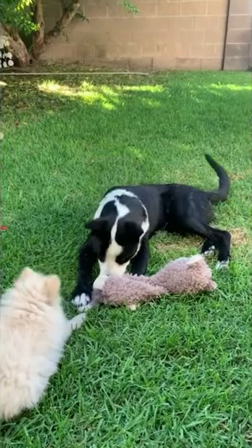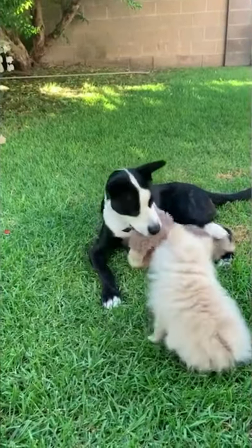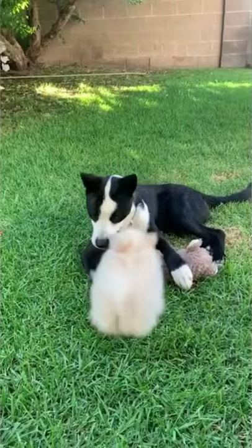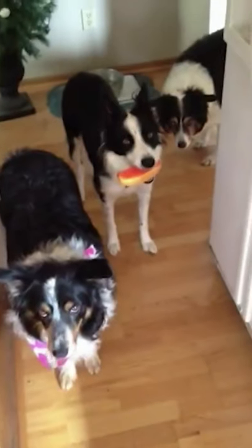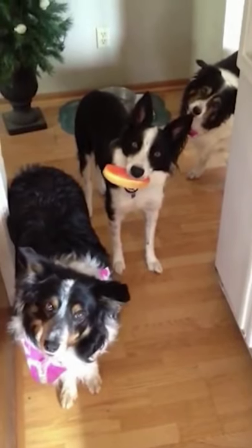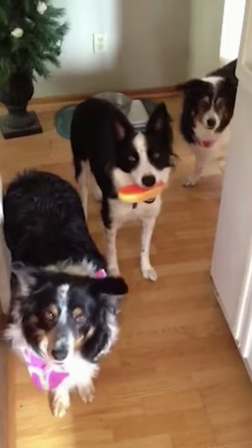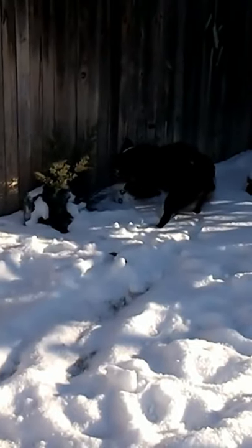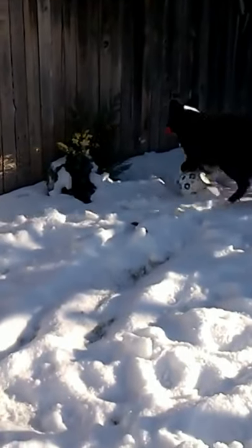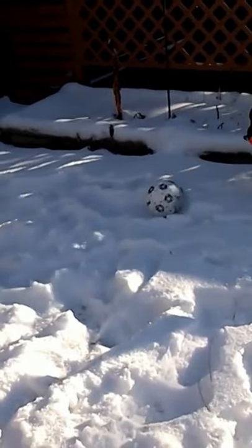Border Collies are active, working dogs best suited to country living. If confined without activity and company, these dogs can become unhappy and destructive. The breed is highly intelligent, learns quickly, and responds well to praise. Because of their herding instincts, they're protective of their family and territory and make excellent watchdogs. They will look out for the family kids. Although they get along well with children and other pets they're raised with, they can be reserved and sometimes snappish with strangers, nipping at the heels the same way they would nip at sheep if herding.